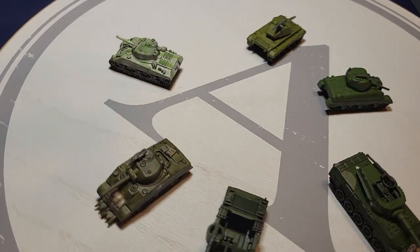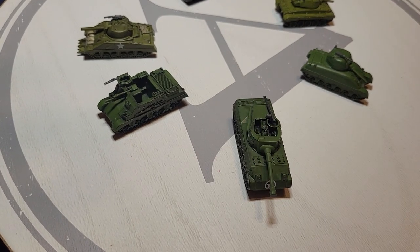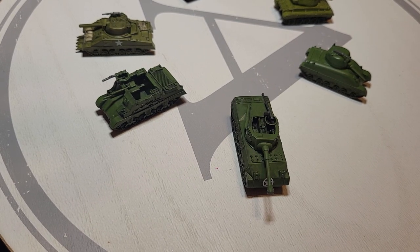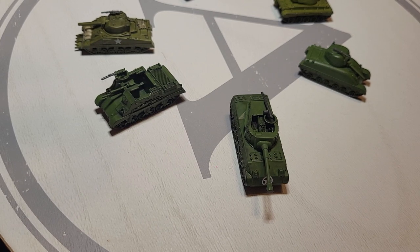The first one we're going to settle in on is the Hellcat. What's funny is the Hellcat in this game is actually very low points cost. The reason in part is armor — according to my tank book, armor is seven millimeters, only 0.28 inches, up to 12 millimeters, 0.47 inches — not even half an inch.